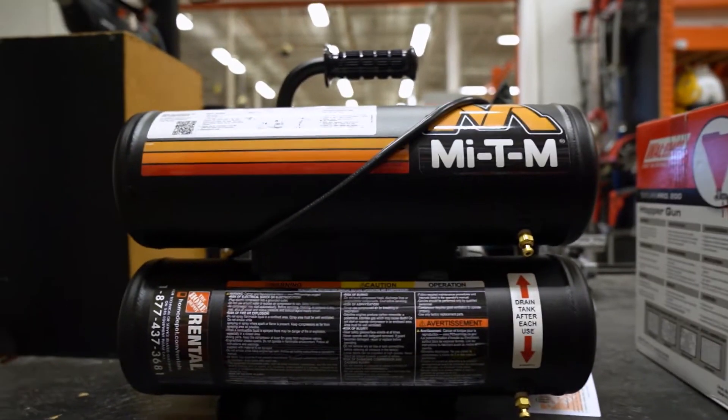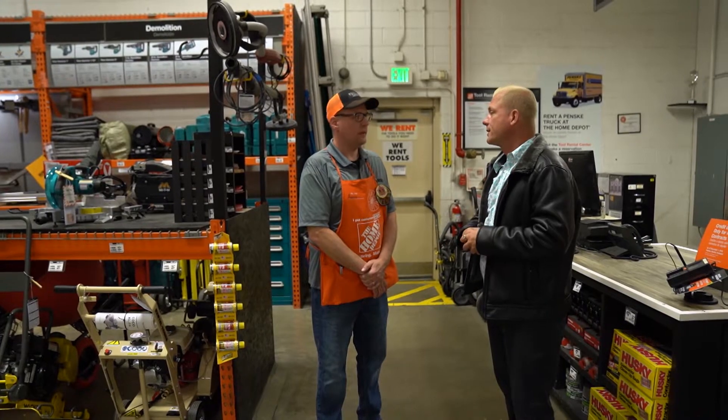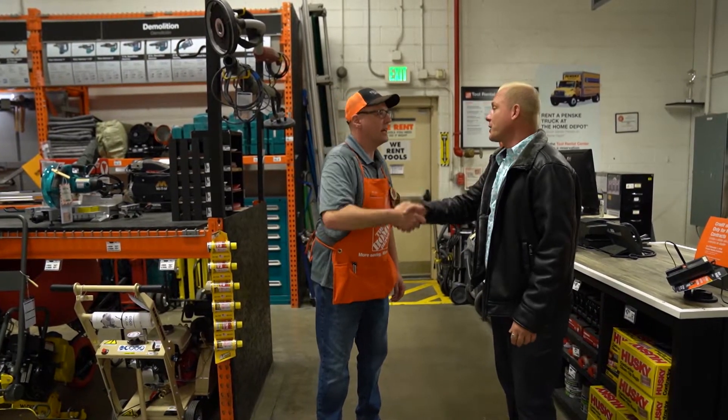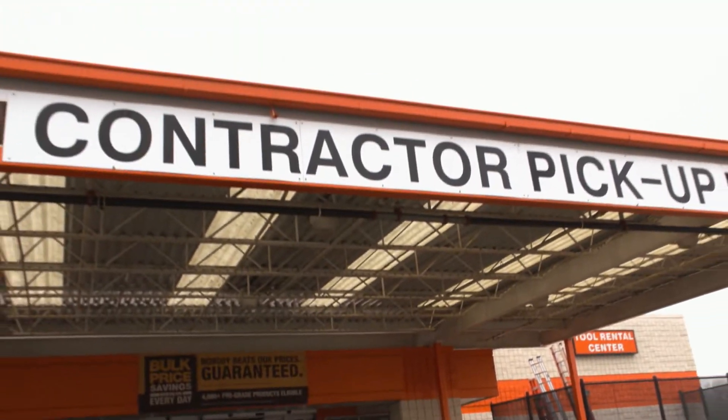We've got your air compressor that'll power that as well. If you guys could get the rest together and drop them off, we can do that for you. That's awesome, Aaron — thank you so much. Tools done!